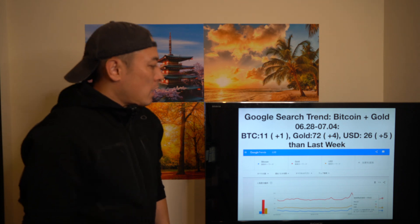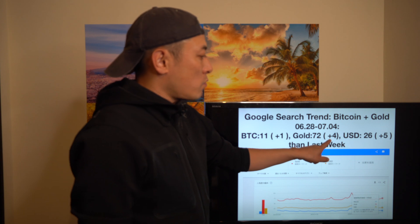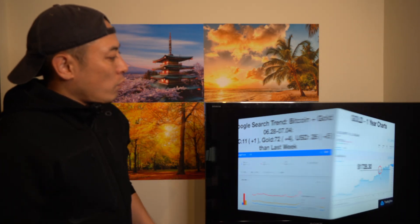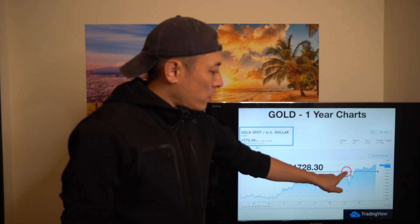On Google search trends, BTC is plus one, gold is plus four — relatively strong — and USDT is also plus five. This helps us understand current money market conditions. When you look at gold, it's bullish — gold spot price is around $1,730, still bullish after the coronavirus shock. This means relatively many investors are thinking about safe-haven investments to protect their money.